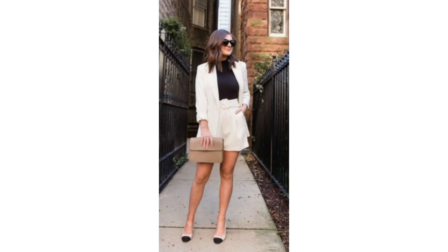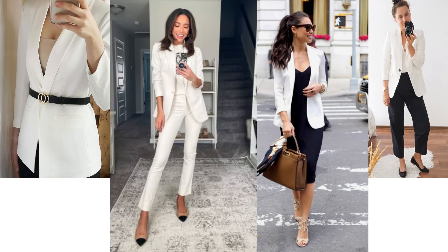Or you could even try a short suit — it's not for everyone but it can look wonderful. There are so many ways the white blazer could be worn with black, and most of us have something black in our closets.